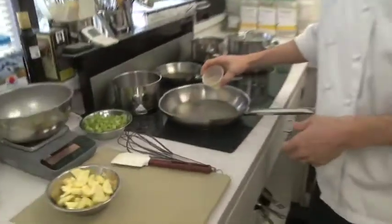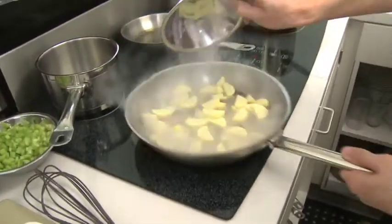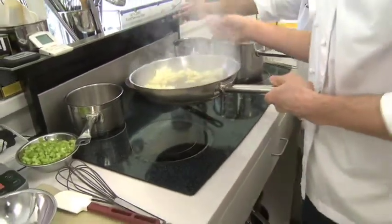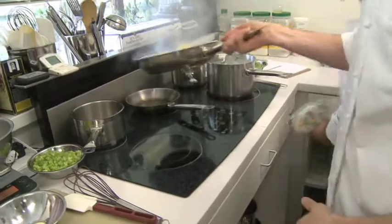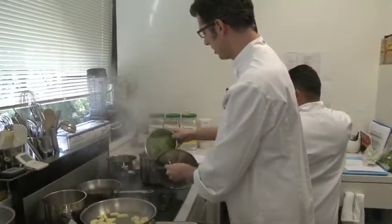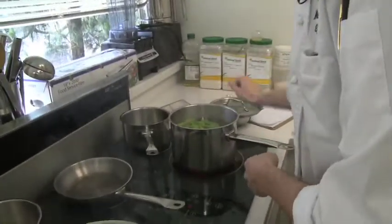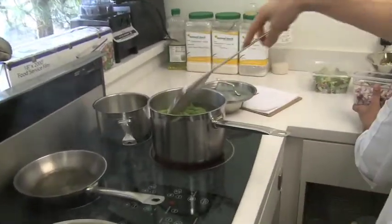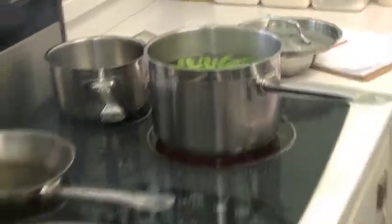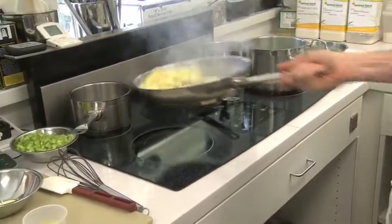We've got some sautéing zucchini today — so we don't choke ourselves. I'm going to blanch some green beans — snap peas rather. Basically we're working with the exact same ingredients we work with in our kitchen, which in a lot of cases are the same ingredients that you can get in our stores and cook with at home.